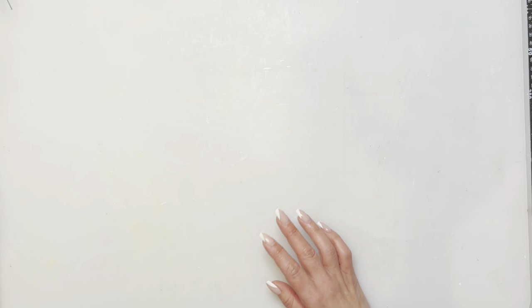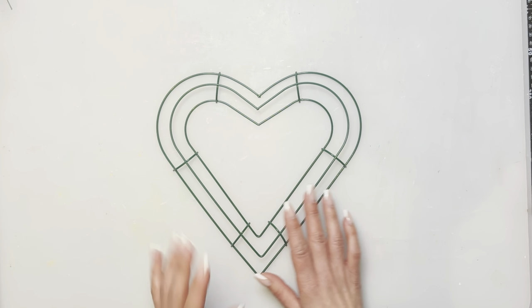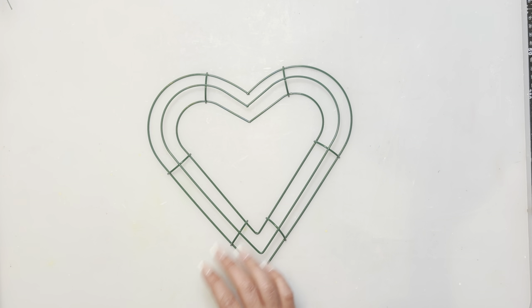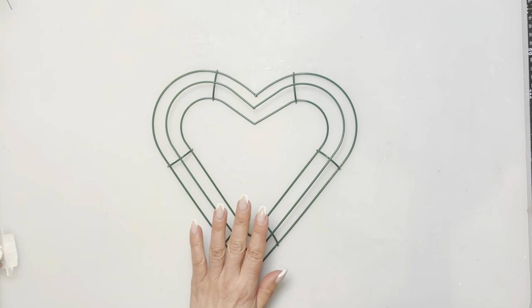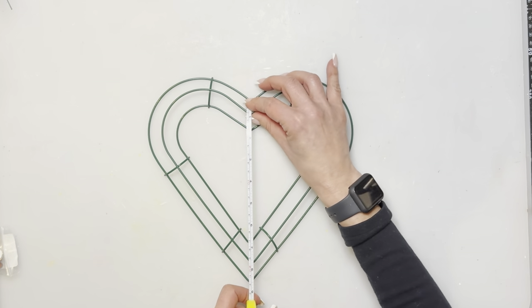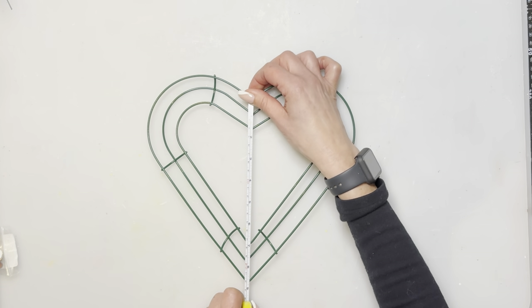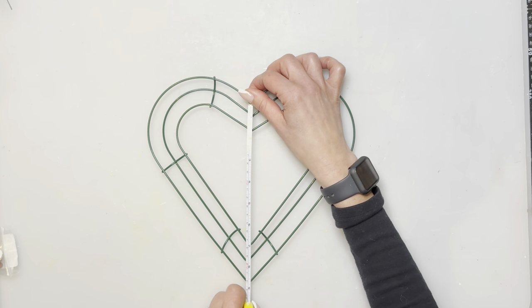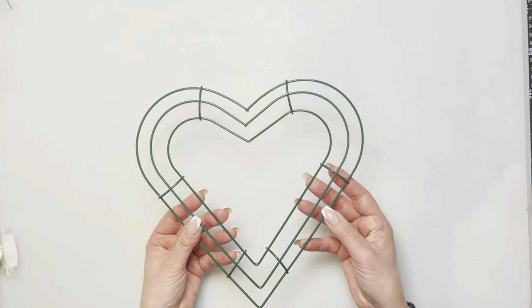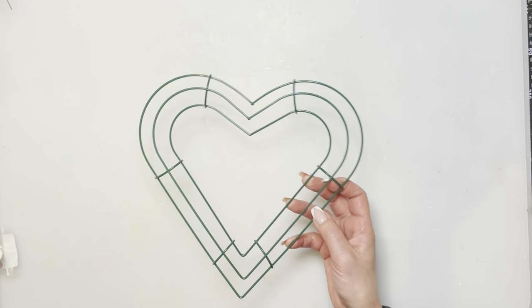A little tip: watch sizing when ordering for quantity. I know a lot of people were looking for heart-shaped wreaths with dog paws in crafting groups. These are a little smaller than others I've seen — measuring about eight and three-quarter inches lengthwise — but if you're looking for heart-shaped wreaths, Temu has them for $4.49.